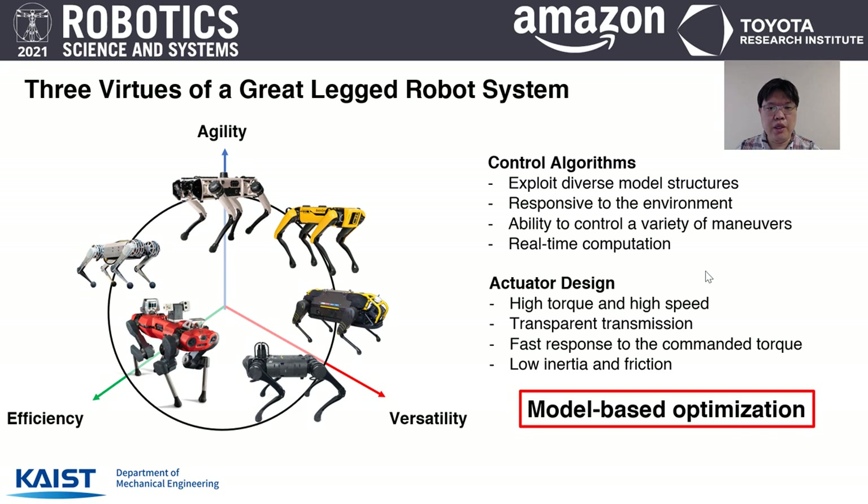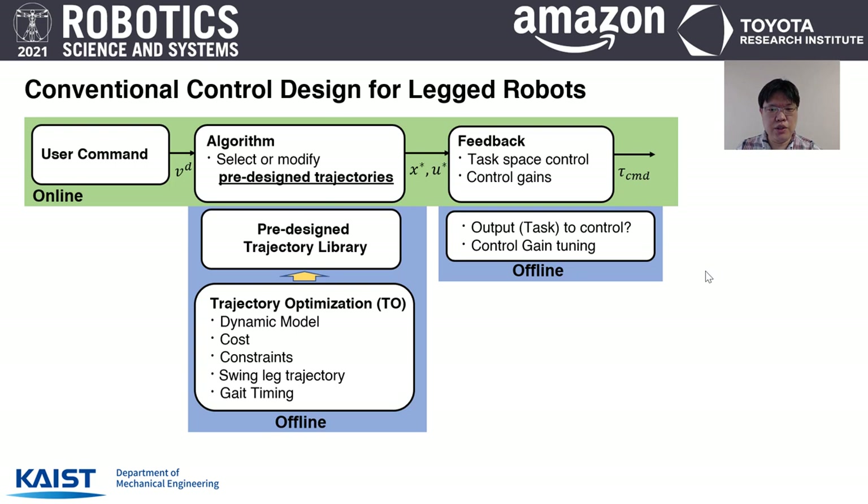In this talk, I will mainly discuss how model-based optimization approaches are used to design control algorithms and actuator modules for dynamic legged robots. In traditional control design, a library of pre-designed trajectories is used to control robots. This trajectory library is obtained from trajectory optimization considering cost, dynamic models, and various constraints, solved offline. Feedback is also designed offline to track these pre-designed trajectories, with controller outputs and control gains selected before execution.